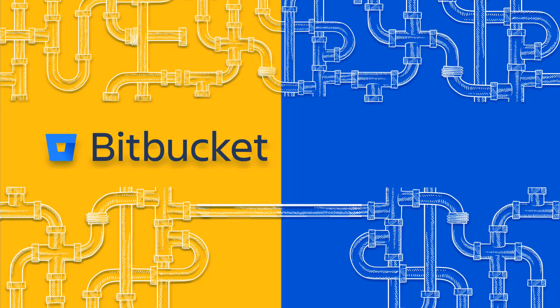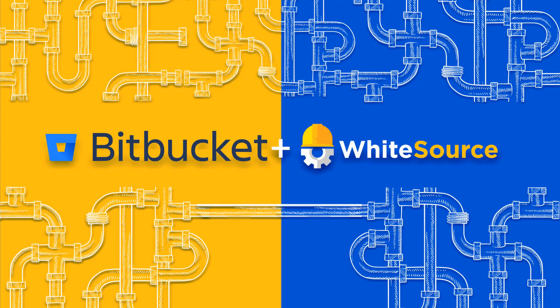With this new Bitbucket server integration, developers can now leverage Whitesource's open-source management capabilities from within their Bitbucket UI without having to move away to the Whitesource dashboard for a deeper analysis.